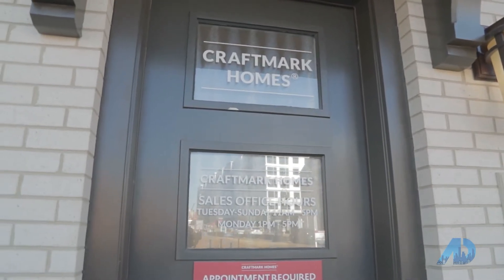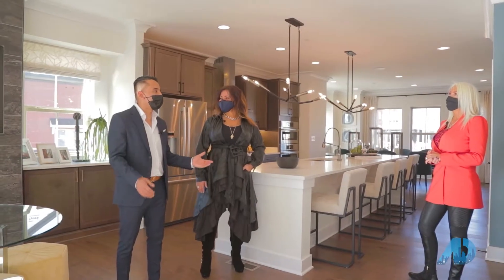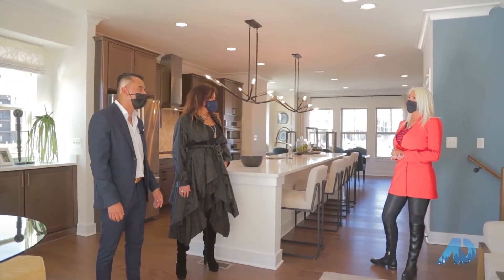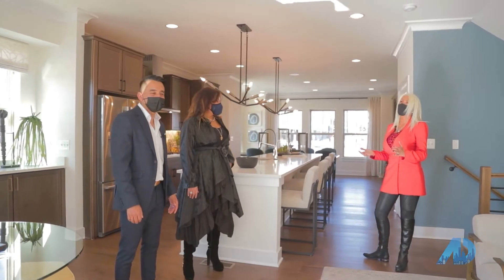That was great, Lori. Thank you so much for having us — we love to bring our clients here, and there is so much that this has to offer. Great seeing you again.